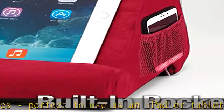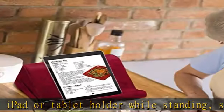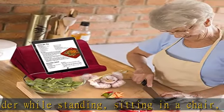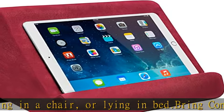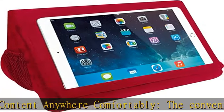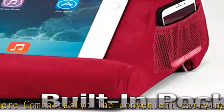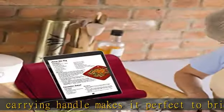Stream or read without neck or hand strain. Ultra soft, sturdy, lightweight, and travel-friendly — our pillow pad features a built-in side pocket to store important items like your phone, iPad, tablet accessories like AirPods, reading glasses, or a charger. Crafted from ultra-durable, lightweight foam which creates stability for use as a stand or holder.